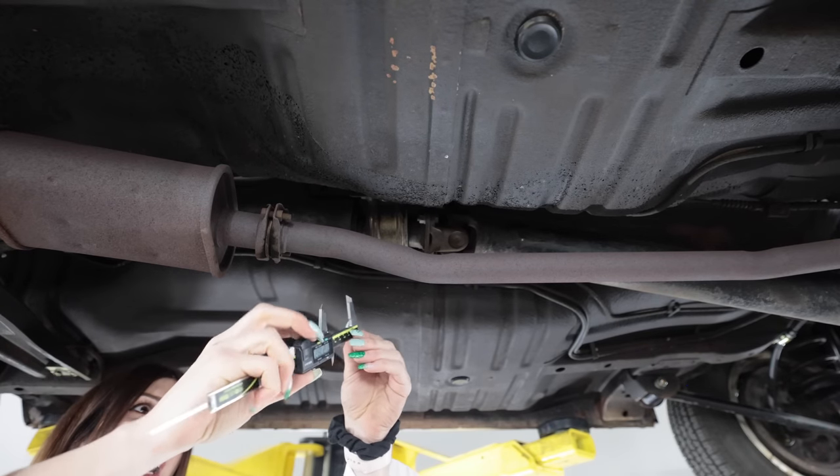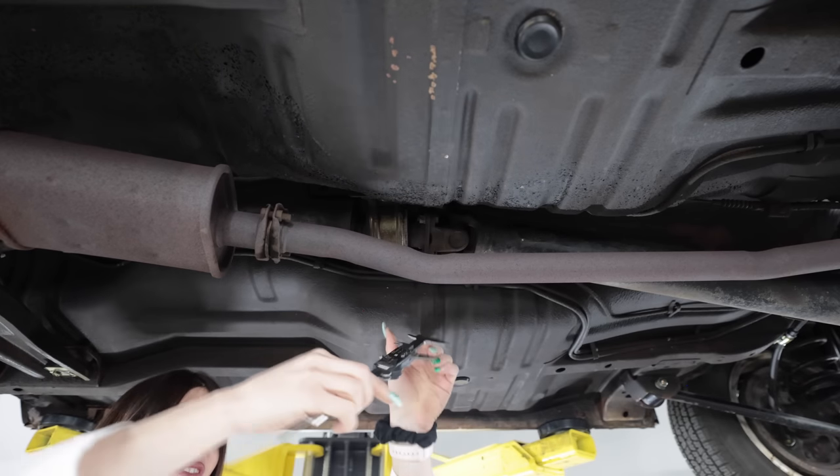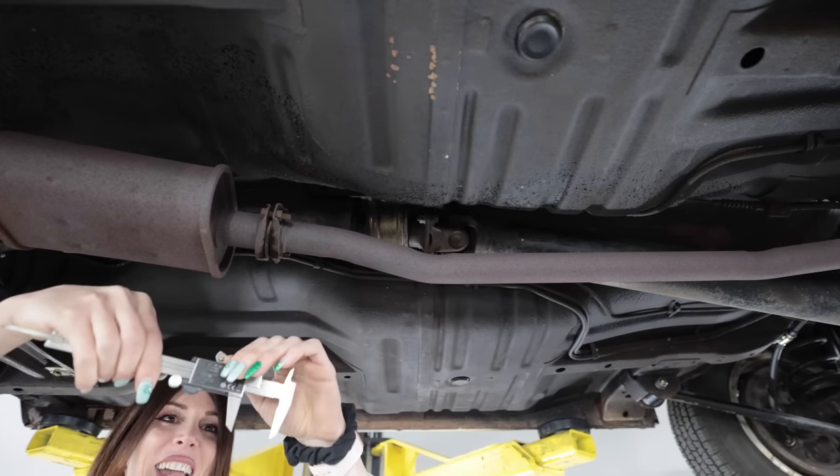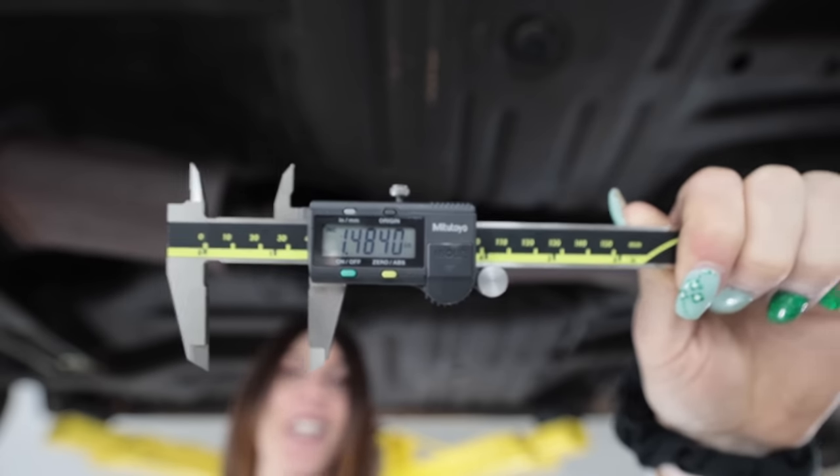It looks like the mid pipe is all factory, but I'm curious — what is the size of this pea shooter? No way! 37mm outside diameter, inch and a half piping. It's so tiny!